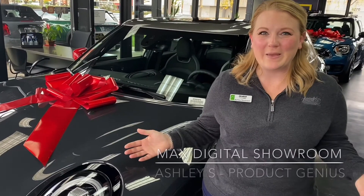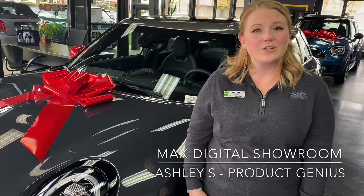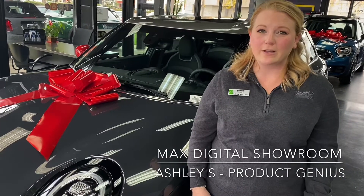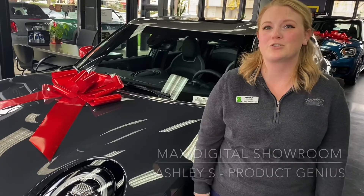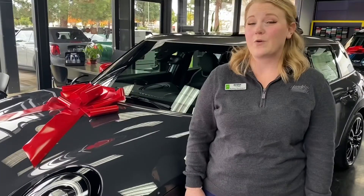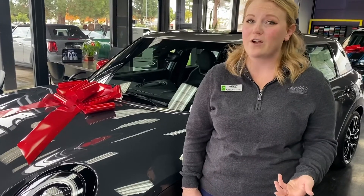Happy Holidays from East Bay BMW! I'm Ashley, one of your product geniuses here, and I want to show you how you can shop our inventory directly from your smartphone and the convenience of your own home by using Max Digital Showroom. Max Digital Showroom is a tool that allows you to filter through our inventory to find the perfect car to fit your needs.